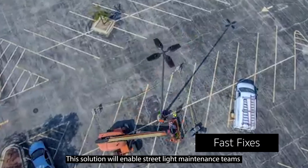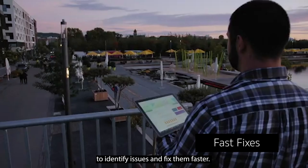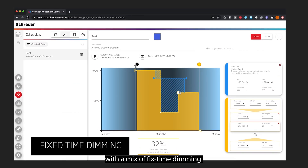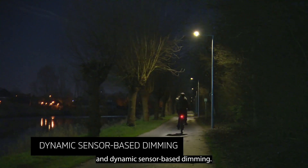This solution will enable streetlight maintenance teams to identify issues and fix them faster. And it will optimize energy consumption with a mix of fixed-time dimming and dynamic sensor-based dimming.